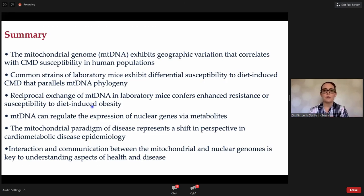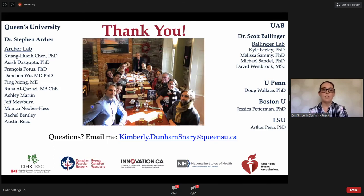To summarize: I hope I have demonstrated today that the mitochondrial genome has geographic variation that may help explain cardiometabolic disease susceptibility in human populations; that laboratory mice are a suitable preclinical model that will need to be coupled with human cell studies and clinical research with different human subpopulations; that the reciprocal exchange of mitochondrial DNA changes either resistance or susceptibility to disease; that mtDNA can regulate gene expression via metabolites; and that this mitochondrial paradigm of disease is a real perspective shift for cardiometabolic disease epidemiology. I would like to thank my current laboratory, the lab of Dr. Stephen Archer, my previous lab at UAB, and our collaborators. I'm happy to take emails from anyone.